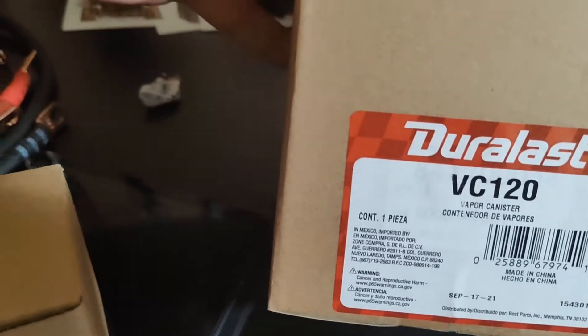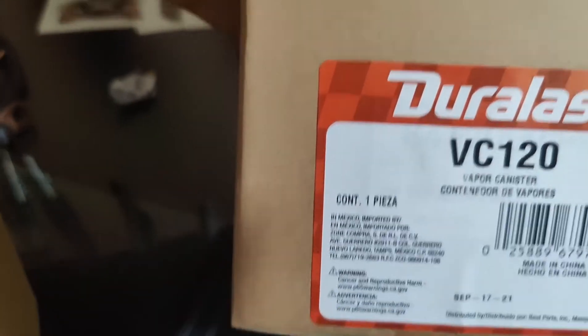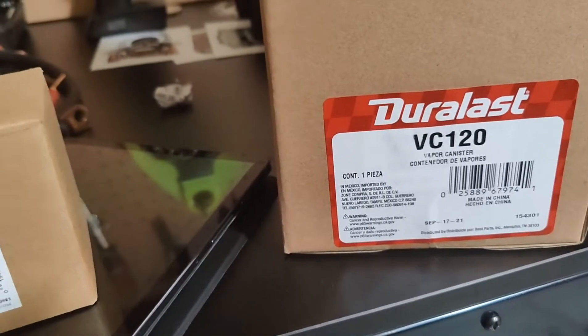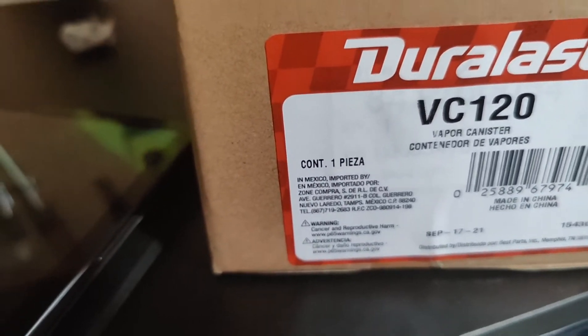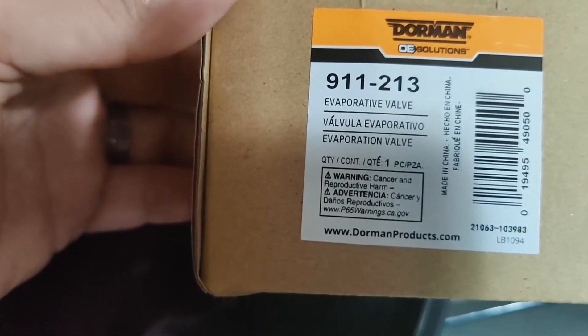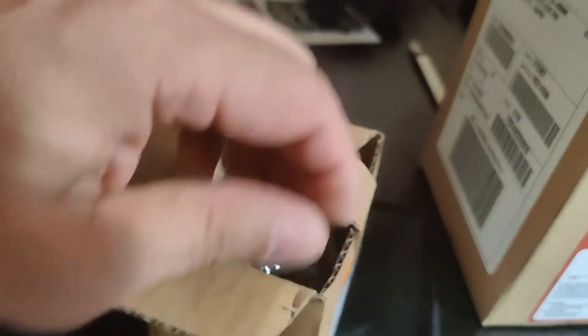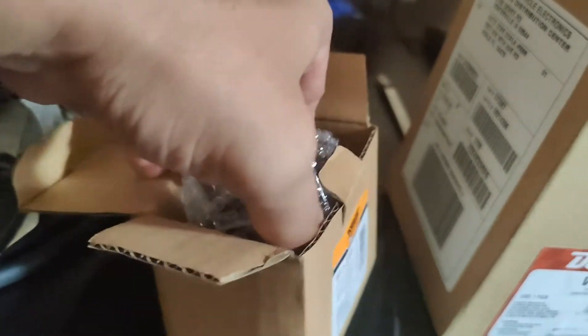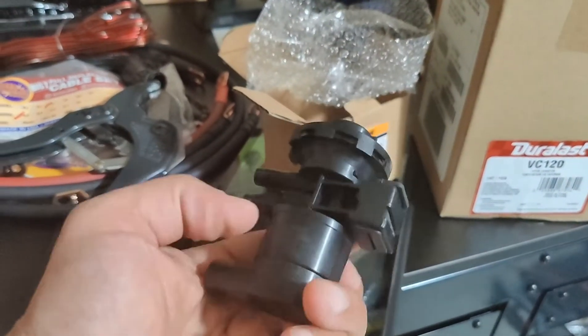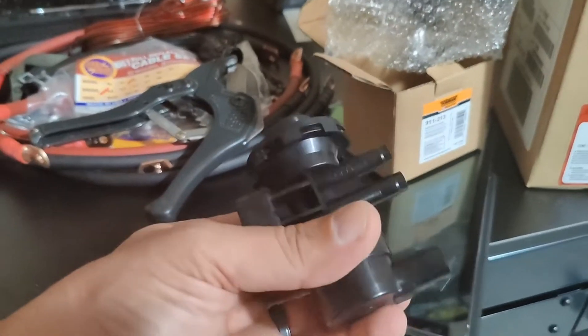If you go online, look for Duralast VC120 — that's going to be the vapor canister that'll fit in your Jeep. Do not listen to what it says on Autozone.com; it's going to say does not fit your Jeep, but this part will fit. You got to do one little adjustment — I'll show you. Here's the solenoid part, that's a 911-213 evaporator valve. I went ahead and purchased both to knock it out. They're not expensive. I drove about 40 miles today and the check engine light was on the whole time.